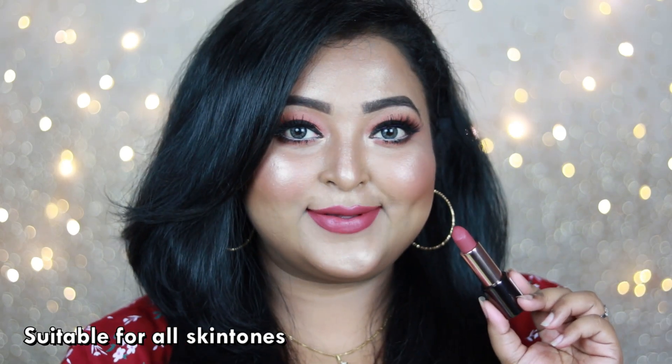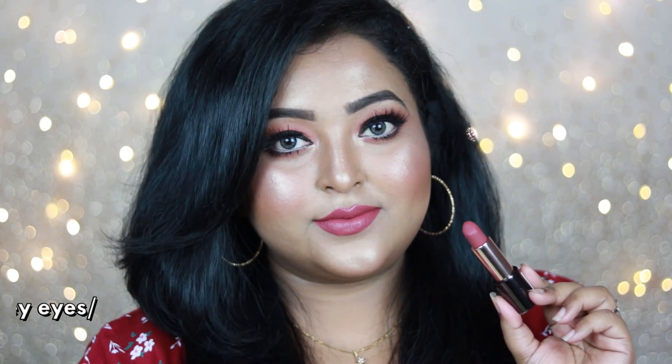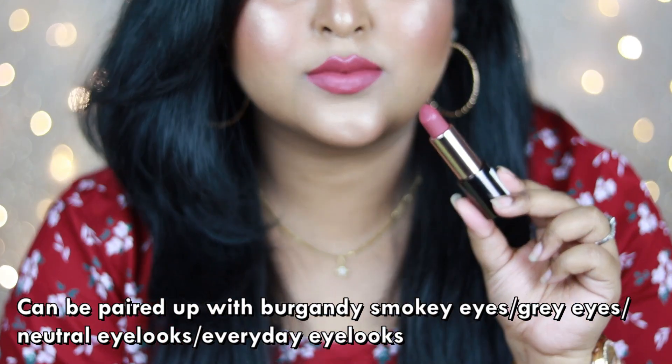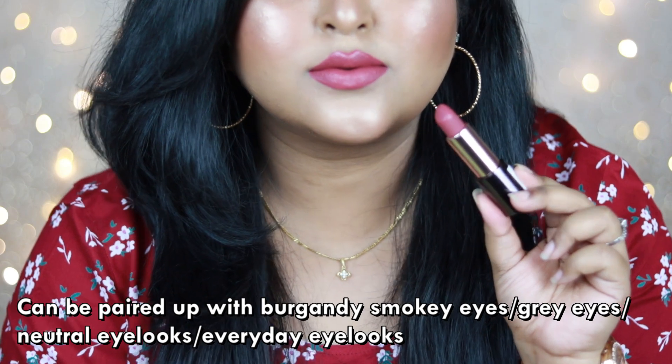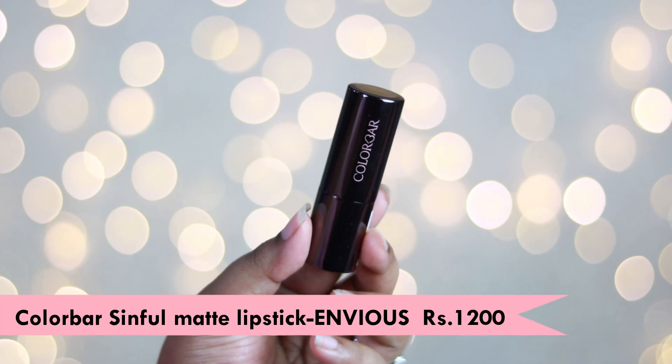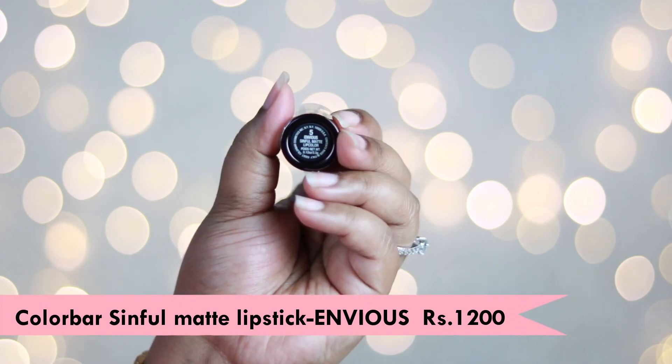You can wear this lip color with your smoky eyes or on an everyday basis. The formula is so good — it has a demi-matte finish and is very comfortable to wear. Another lip shade from the Color Bar Sinful Matte Lipstick range is the shade called 'Envious.'